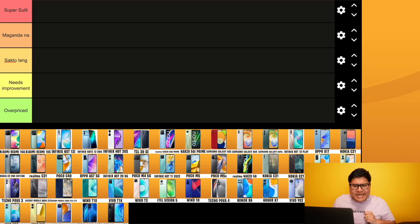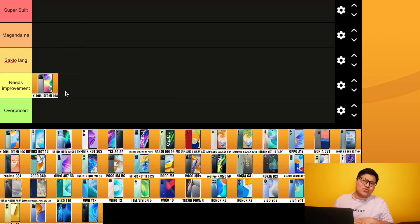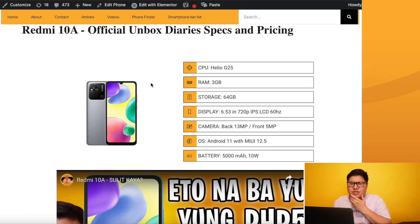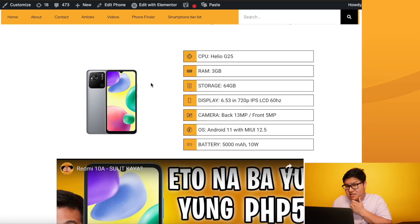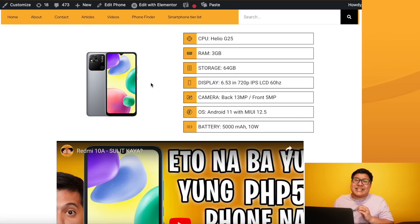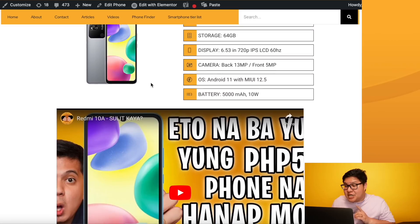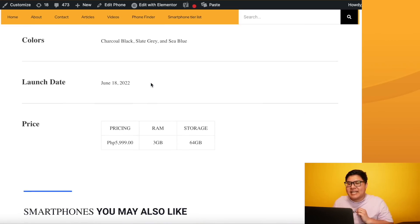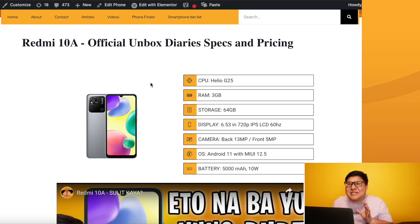First phone: Xiaomi Redmi 10A. This is needs improvement. Bakit? Based on our specs page, the Redmi 10A has a Helio G25 processor, 3GB of RAM, 64GB storage, 720p display, and 60Hz refresh rate. It has a 5000mAh battery with only 10 watts charging. And the price? 5,999 pesos. Dahil sa competition guys, ganun nakatindi ngayong 2022.